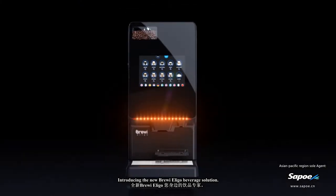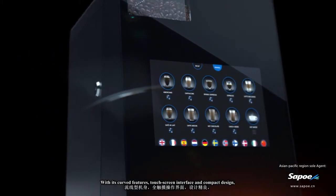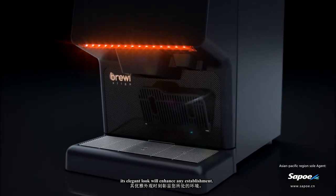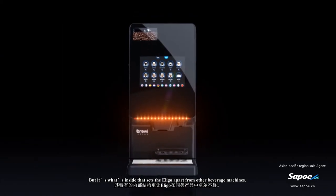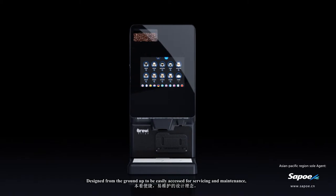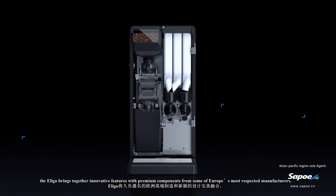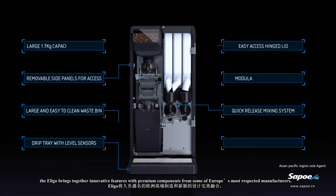Introducing the new Brewrey Eligo beverage solution with its curved features, touchscreen interface, and compact design. Its elegant look will enhance any establishment, but it's what's inside that sets the Eligo apart from other beverage machines. Designed from the ground up to be easily accessed for servicing and maintenance, the Eligo brings together innovative features with premium components.